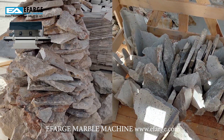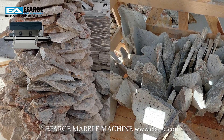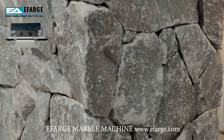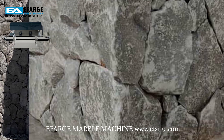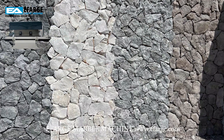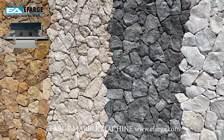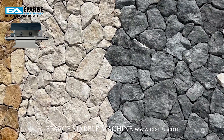Furthermore, our Corner Cutting Machine can efficiently split materials up to a height of 40 cm, making it an ideal choice for tasks such as pool coping and corner cutting. Its impressive capability allows for the use of cutting discs with a diameter of up to 1,050 mm.